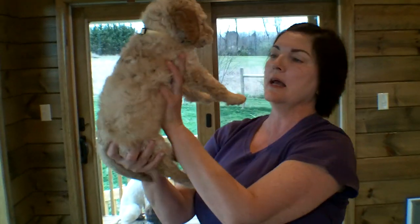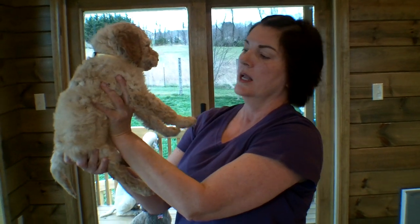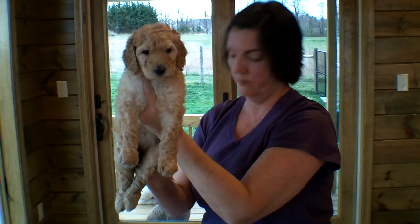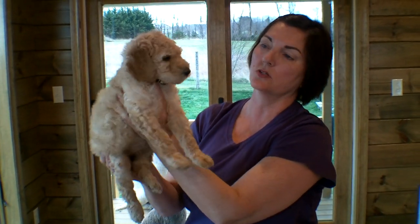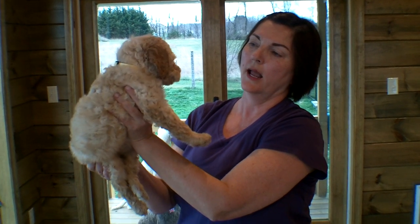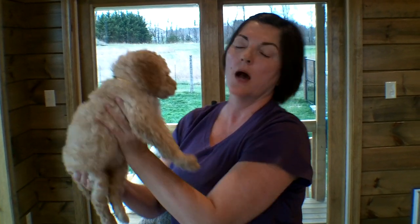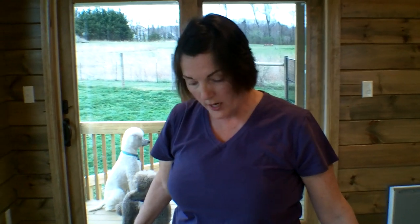Our last girl that is available is Heidi. She has a yellow collar. Some of them are probably six and a half to seven pounds, so they're ranging anywhere from about four and a half to six and a half pounds right now, and they're growing really well. They started puppy gruel about a week ago and we're doing that four times a day, and they are really enjoying that. Thank you for watching. If you're interested, contact us through our website at SunnyMeadowsStandardPoodles.com. Bye-bye.